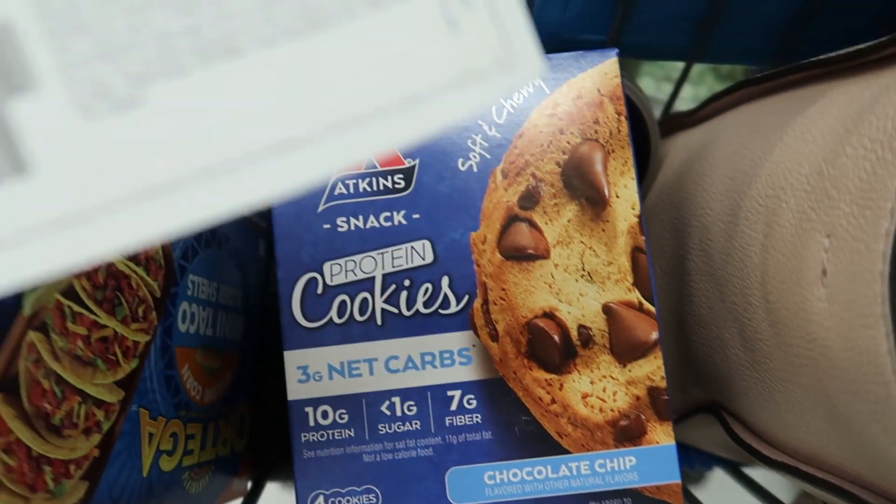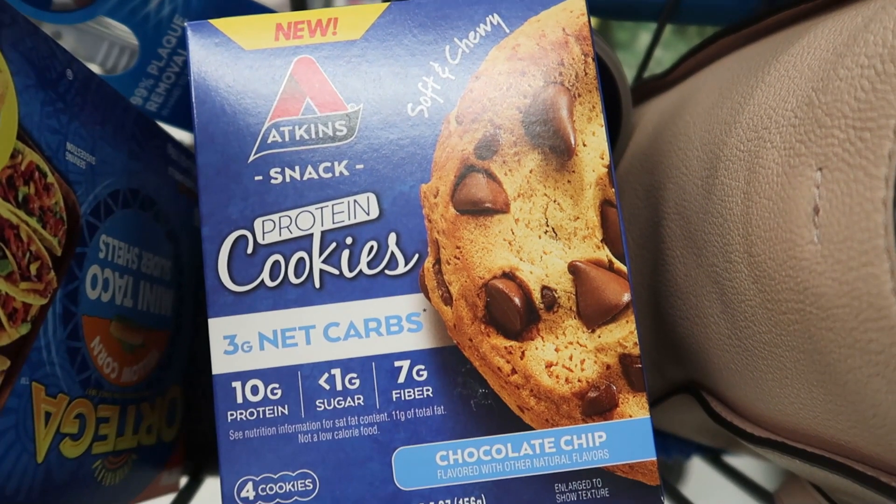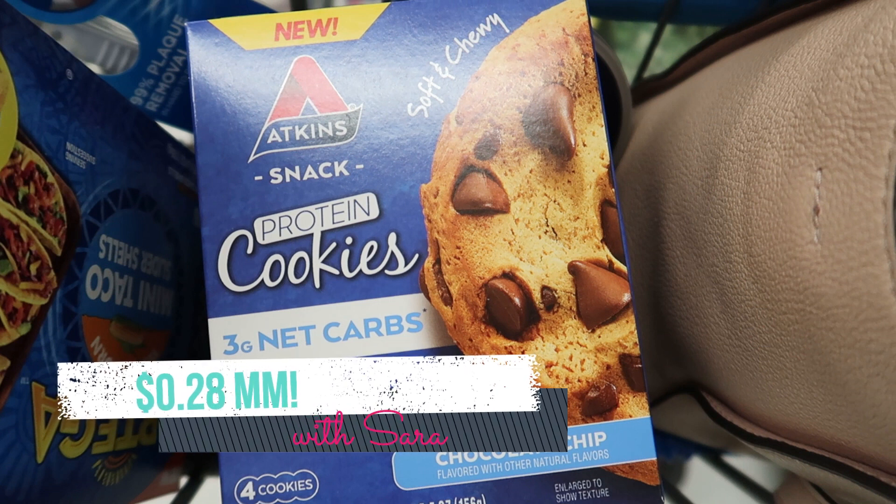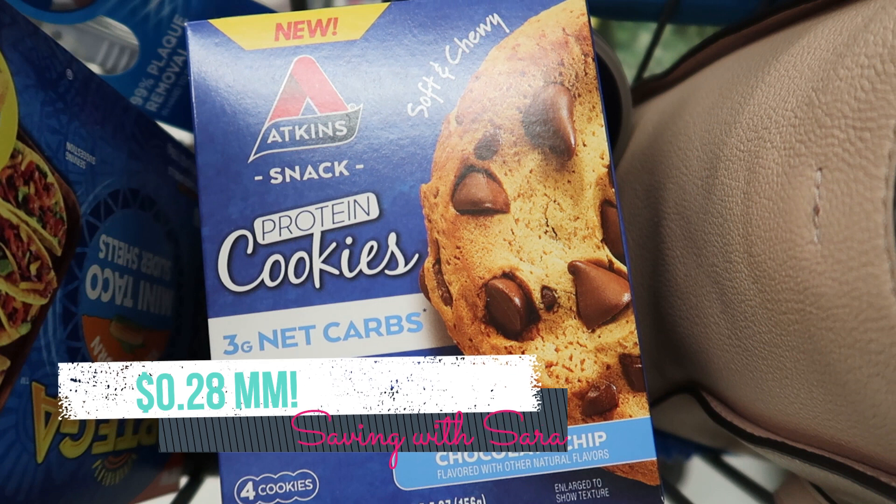I'm grabbing another Atkins product this week. I still have a $2 printable from the Atkins website. The best deal is on the protein cookies at $6.46 — my Checkout 51 offer reset, which is why I'm grabbing these. Submit to Checkout 51 for $2, Swagbucks for $2, and Shopkick has an offer for $0.74 back, making these a $0.28 money maker.